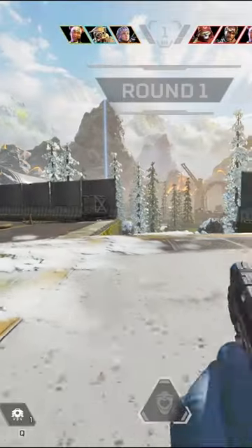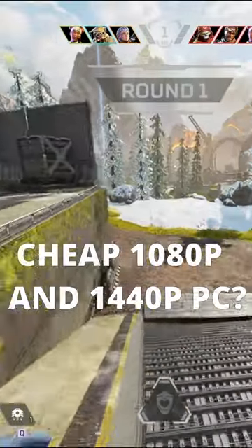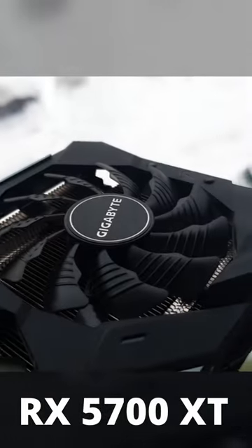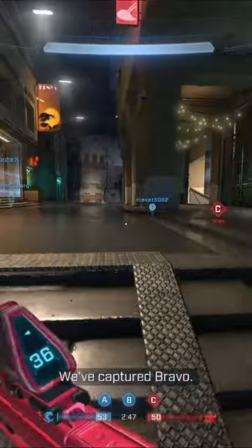Is your GPU aging? Or you want to build a 1080p and 1440p PC for cheap? Look no further than the RX 5700 XT — this card is still a beast in 2022 and 2023.